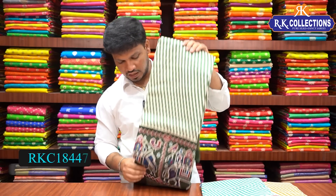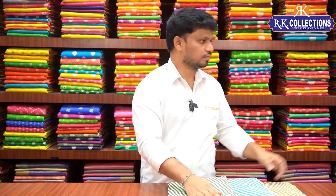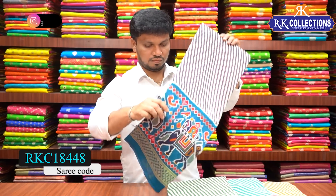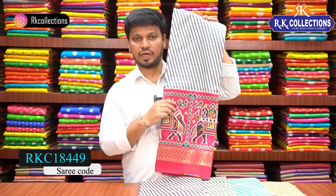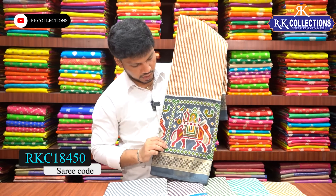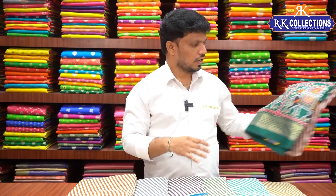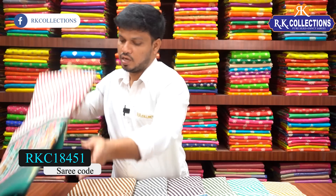More color options include mehendi green dark shade, sulfide blue, pink color combination, pink mix, light brown and ash color combination contrast, and green and light green color contrast. This sari costs just 480 rupees.